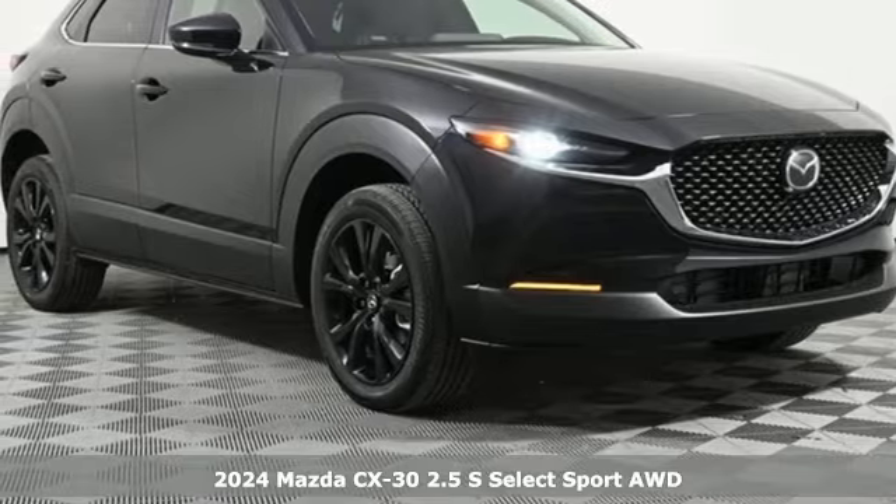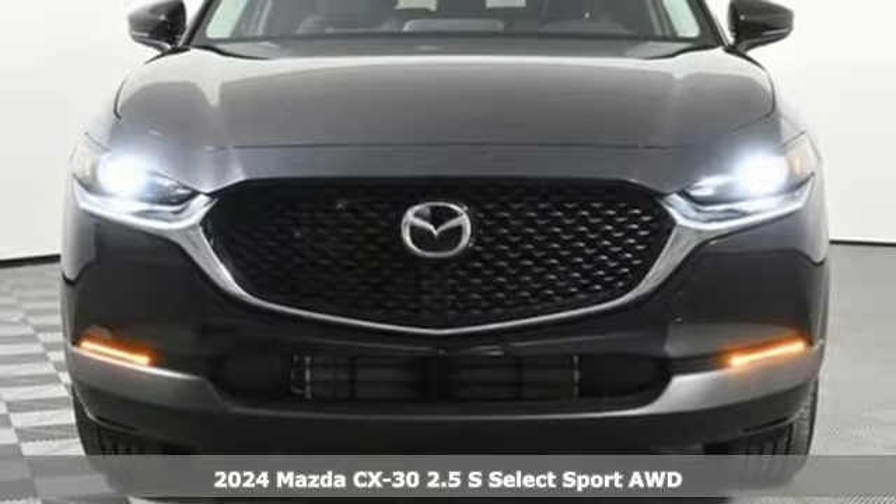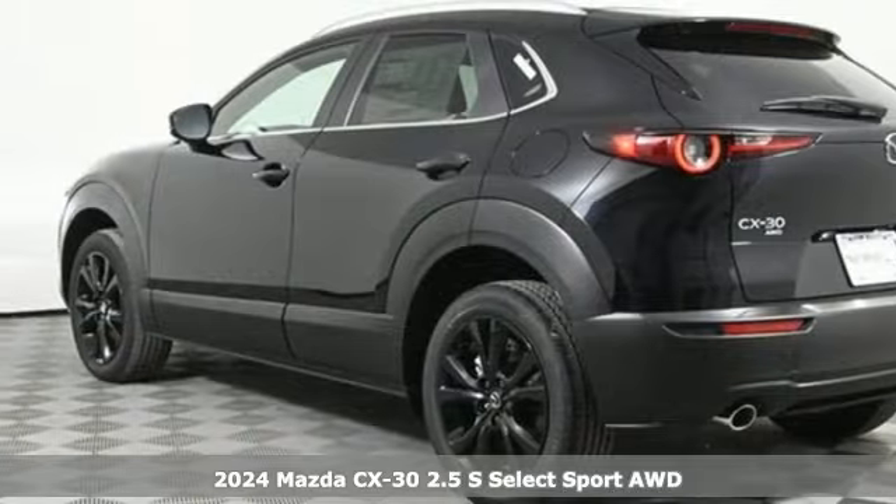Here's a new 2024 Mazda CX-30. Get a premium feel in a perfectly proportioned package with the CX-30.